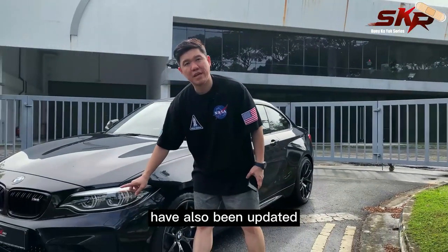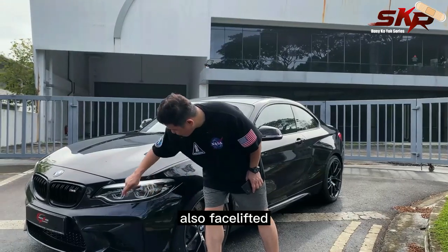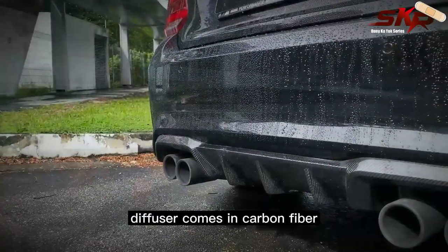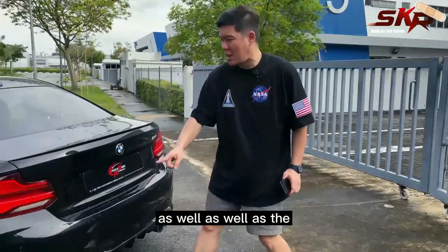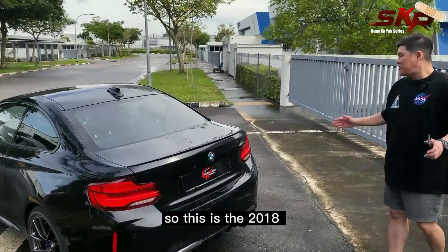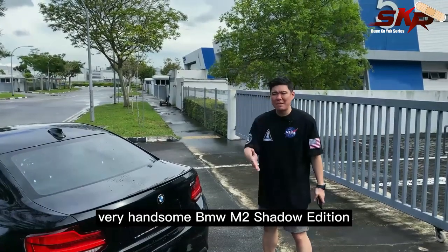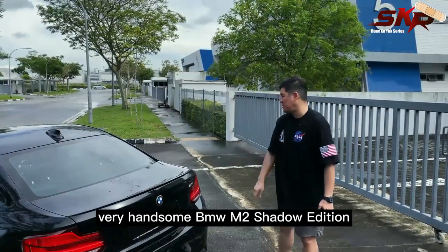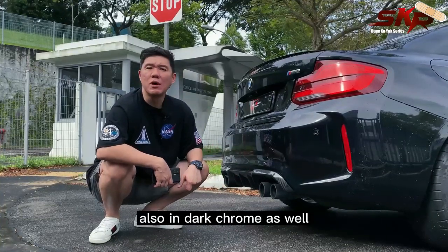Headlights have also been updated to adaptive LED headlights — also part of the facelift. At the rear, the diffuser comes in carbon fibre as well, and the taillights have also been refreshed. So this is the 2018 very handsome BMW M2 Shadow Edition.